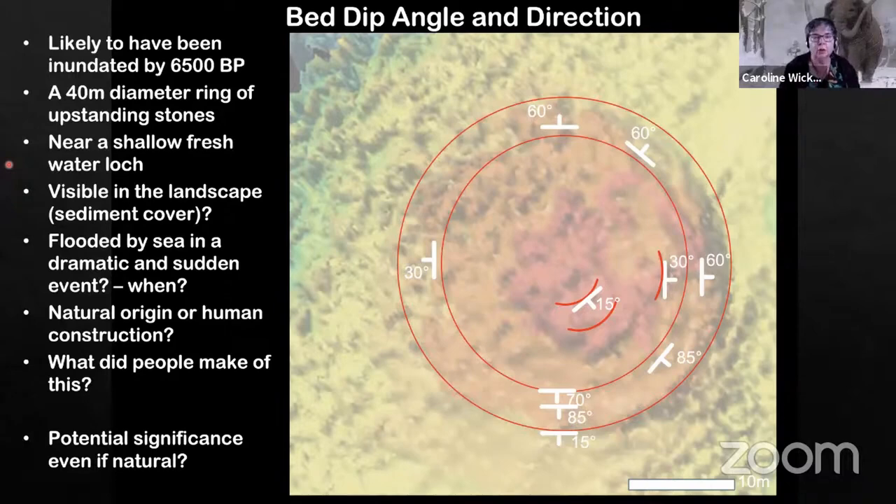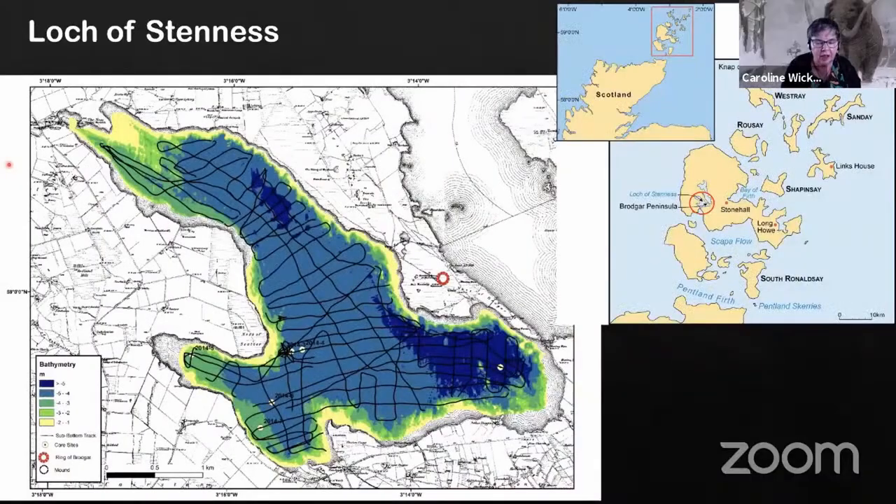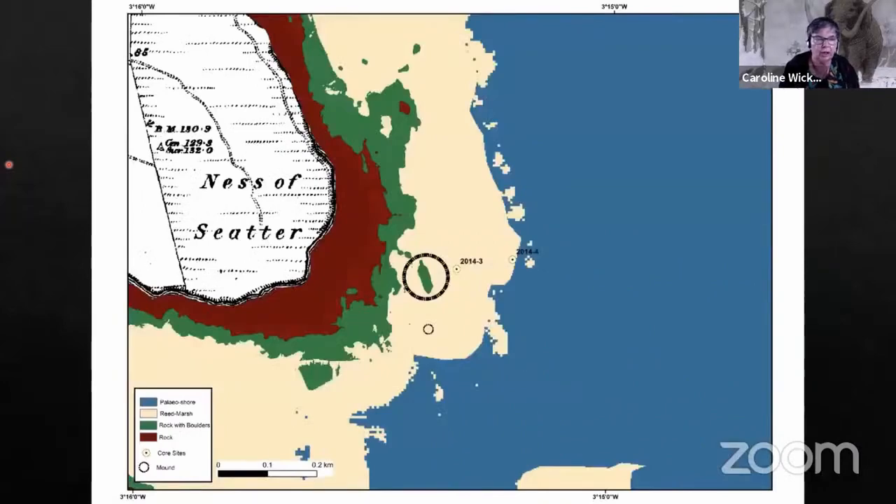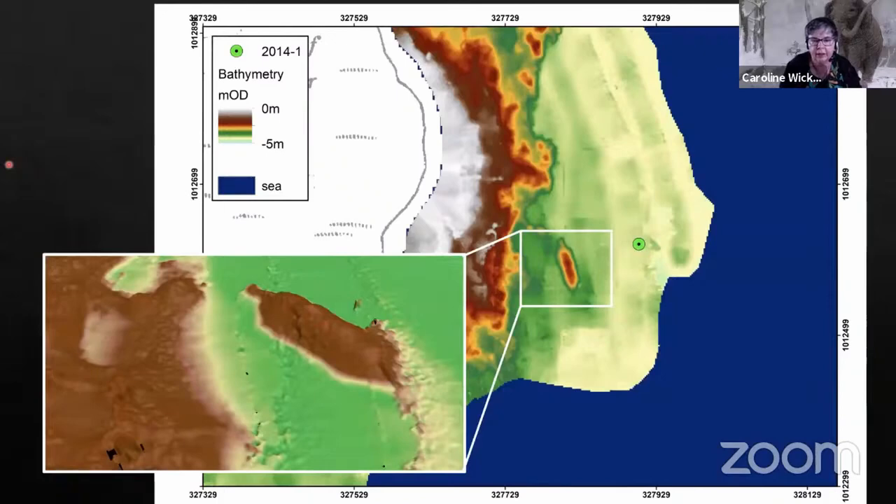Moving over to the west where we've been working in the Loch of Stennis — partly to give context to the World Heritage Sites and the site at Ness of Brodgar, which all lie along the isthmus there — we've produced a model of the site in the early Neolithic around the time that the Ness of Brodgar work would have been starting. We're interested in a mound site over on the other side of the loch. Here you can see it showing up very nicely in the bathymetry.